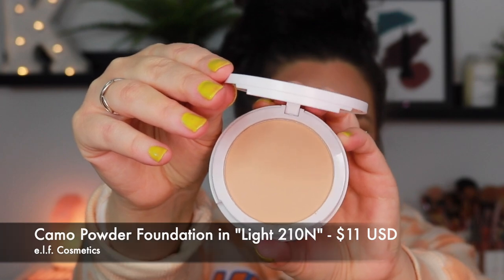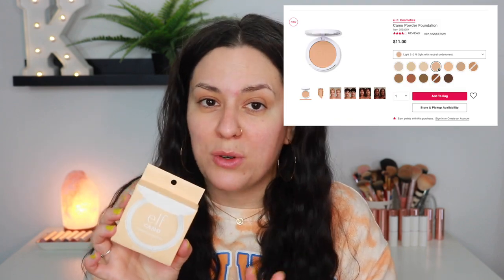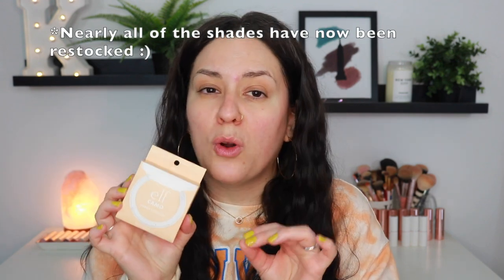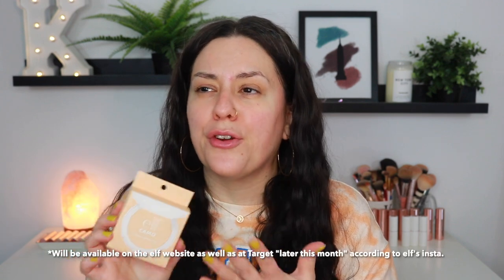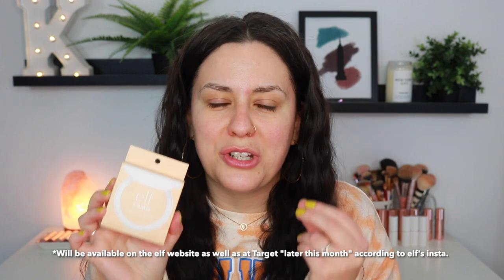As of now, I think it's only available through Ulta.com, and it's only available in 12 shades. Most of the shades sold out. I don't know if they've been restocked yet. I don't think it's available quite yet through e.l.f. directly. This will be launching in like 30, 35 shades or something, which is awesome for a drugstore product — I think that is absolutely fantastic.